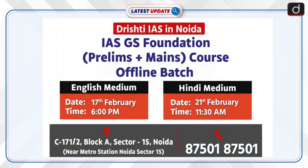Drishti IAS is pleased to announce a new batch for the IAS GS Foundation — Prelims plus Mains course at its Noida branch. The English medium batch will commence on the 17th of February, and the Hindi medium batch will begin on the 21st of February.